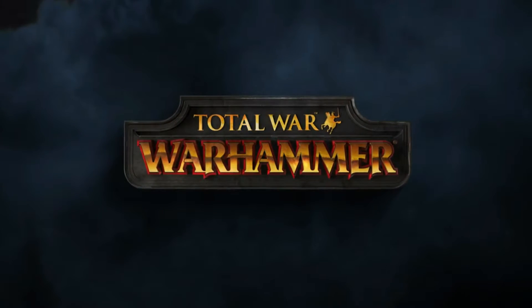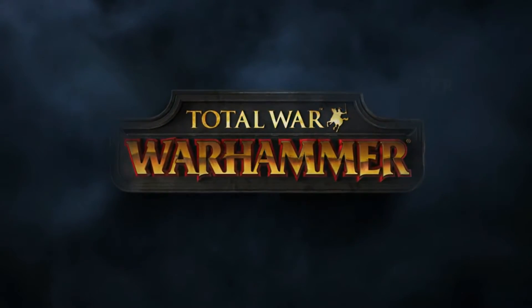Subscribe to our YouTube channel and see the Demigriffs in action in the first Total War Warhammer in-engine trailer this Friday.